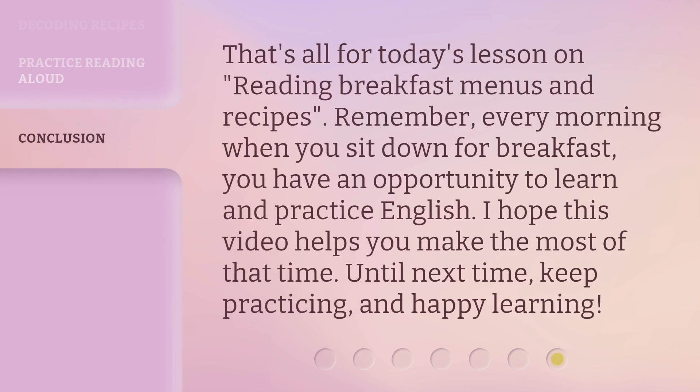That's all for today's lesson on reading breakfast menus and recipes. Remember, every morning when you sit down for breakfast, you have an opportunity to learn and practice English. I hope this video helps you make the most of that time. Until next time, keep practicing, and happy learning!